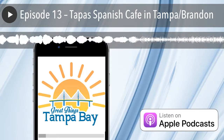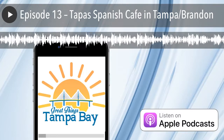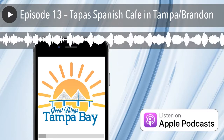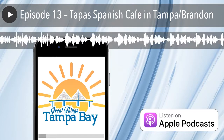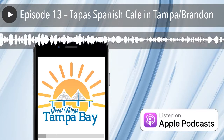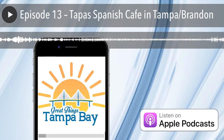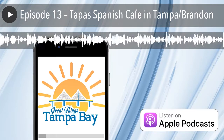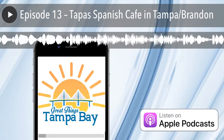I want to thank you for sharing Great Things Tampa Bay with your friends and family. You can share us by going to our website, greatthingstb.com, where you'll find share buttons on nearly every page — Twitter, Facebook, all that good stuff. If you're looking for your own great place in Tampa Bay, I'm also a licensed realtor specializing in deep knowledge of Hillsborough and Pinellas County. You can call me at 727-300-2111 or email kyle@sassergroup.com.